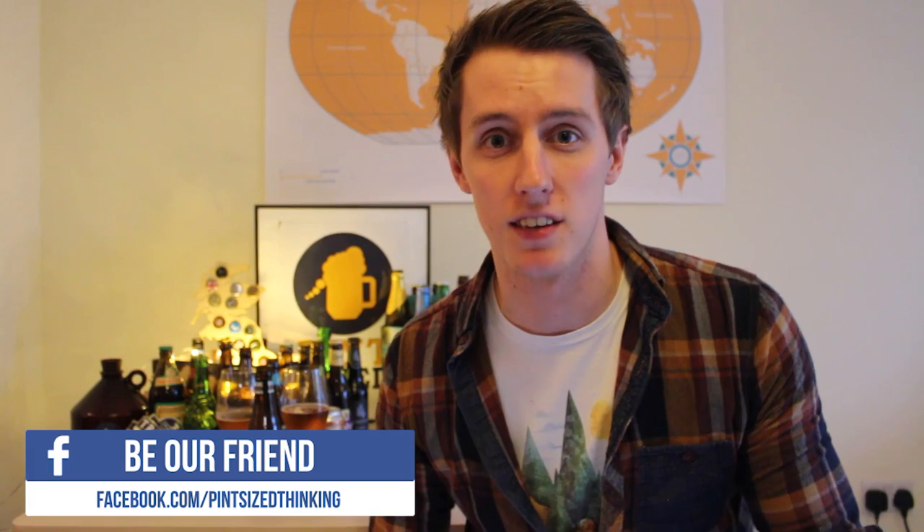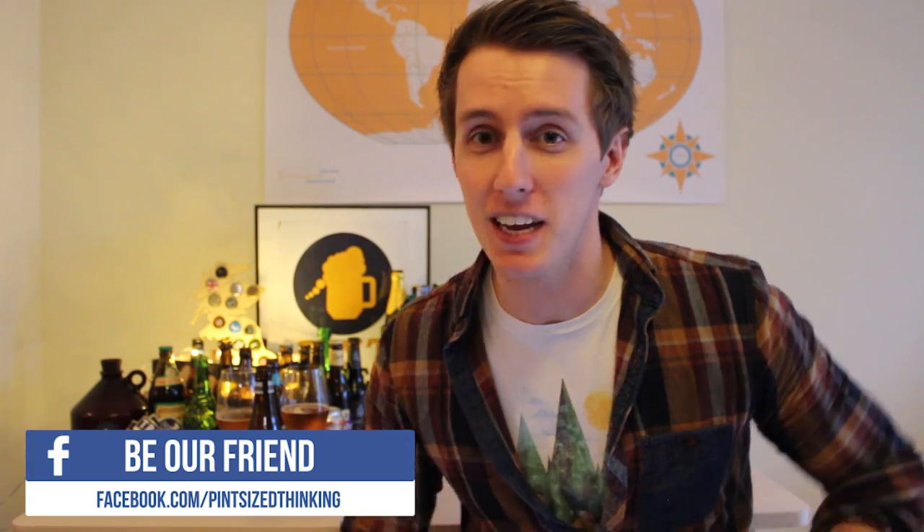That's all for this episode of Pintsize. Remember to check out our Facebook page at slash Pintsize Thinking, where this week I uploaded a Beers of Europe unboxing. Everyone loves those — I think, still, I hope so. So check it out. Thanks so much for watching, remember to subscribe if you like what you saw, and I'll see you next time.